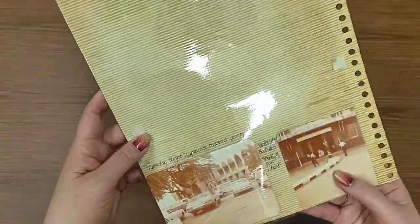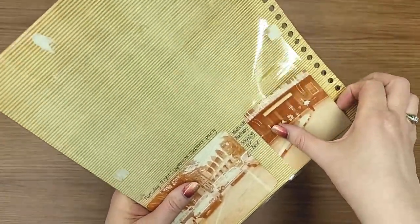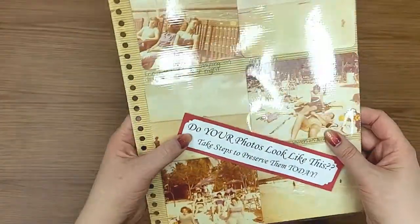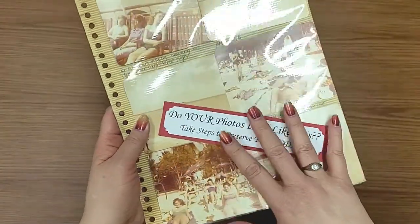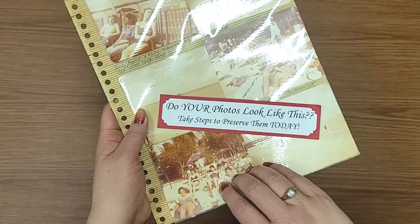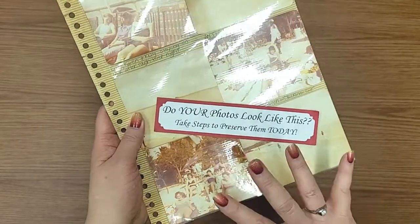So if you have books like this, chances are they're pretty easy to get out because the adhesive dries up over time. But if you leave them in these books, they are going to continue to yellow. The good thing about having them in albums is you probably have them in some sort of chronological order. So that's a positive.